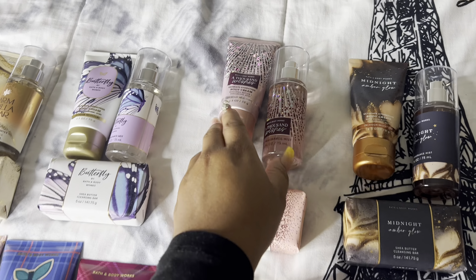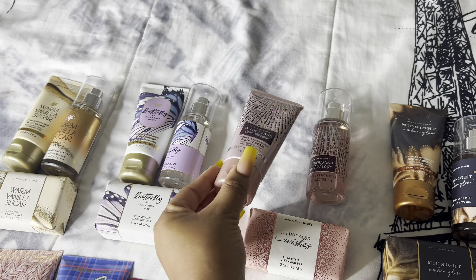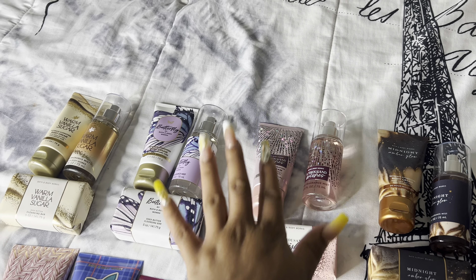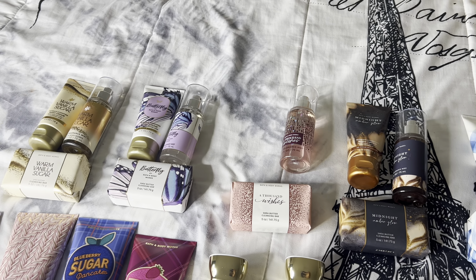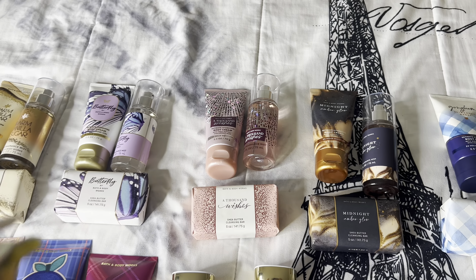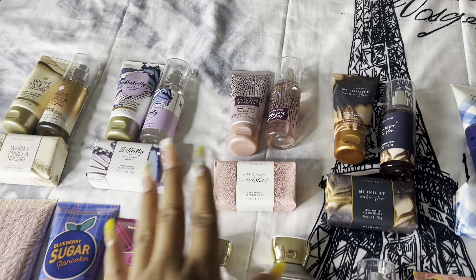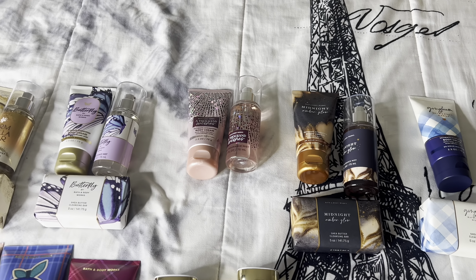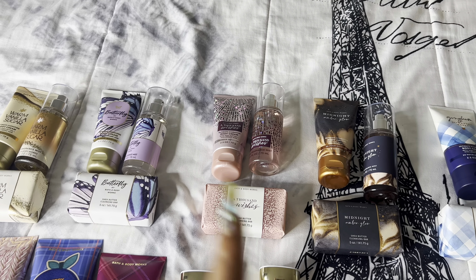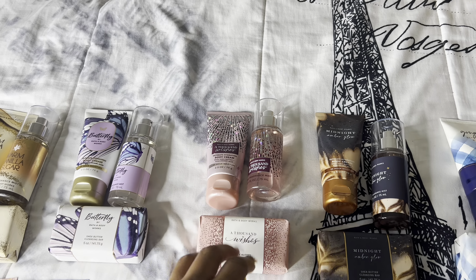Next is A Thousand Wishes — I'm pretty sure you guys know how this smells. I already started using the lotion and it smells absolutely amazing. If you like a date night or nighttime vibe scent, this is great year-round. It smells light and airy but it's actually really potent and strong. When you walk past someone wearing this, they would definitely turn heads. I would definitely recommend picking this up.